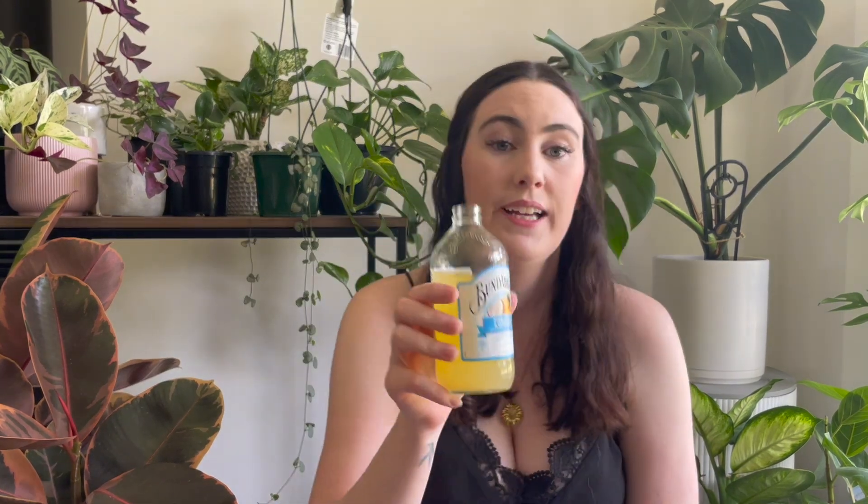I have a drink — grab a drink. It is very hot today. So before I show you all the Kmart goodies that I've got, I have to show you some of these plants that we got given.